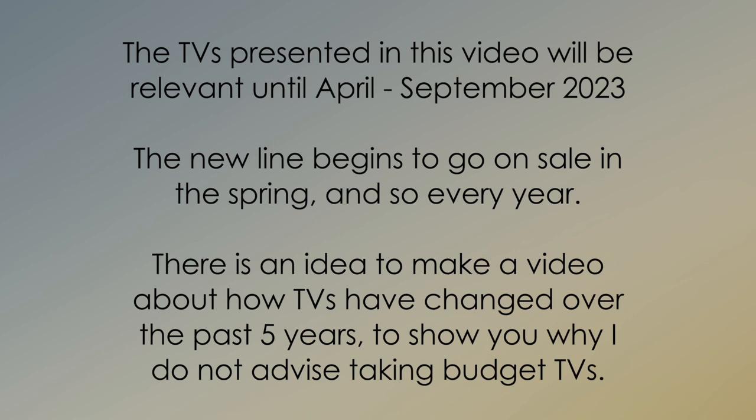I will also not read all the information on the slides to you, but will simply accompany it with my comments. And before everything, be kind to subscribe, to give it a thumbs up, and to share this video with someone you care about.